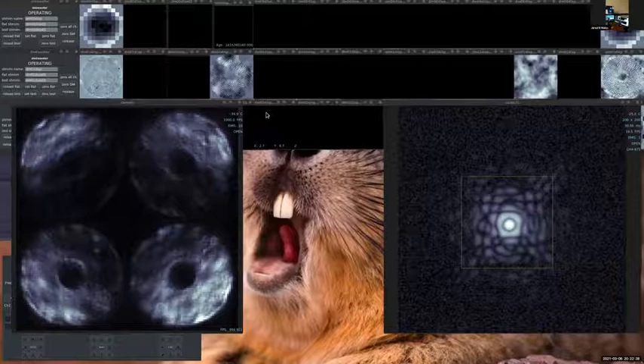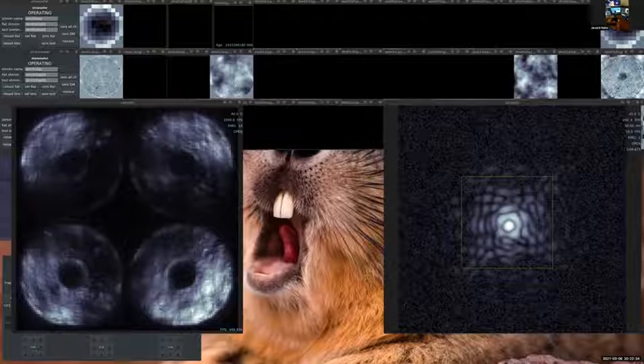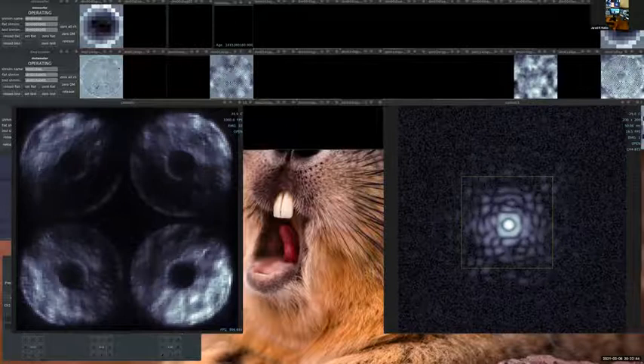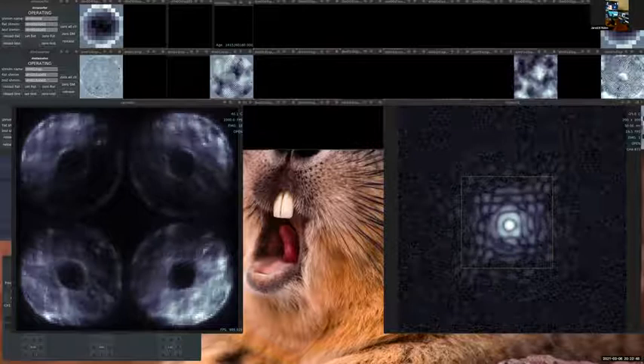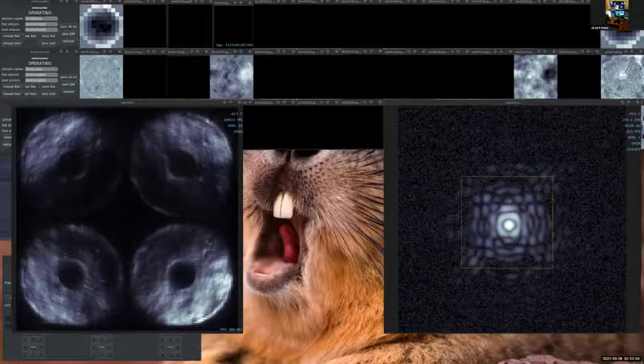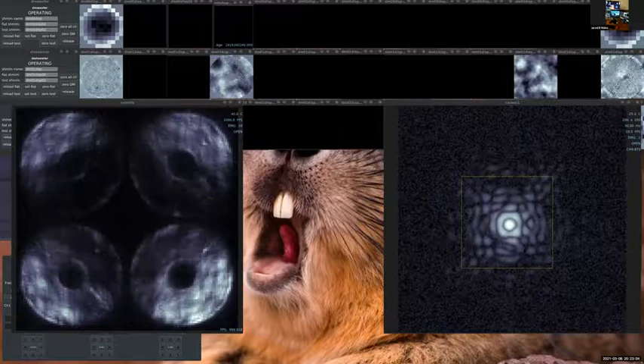Now Sebastian is going to put in the coronagraph — a device I didn't cover in the slides but which addresses the final major challenge: stars are really bright and planets are really faint, so we need to block the starlight. It's a special optic that blocks the light, and Sebastian has been working on applying special DM commands to make it work even better.